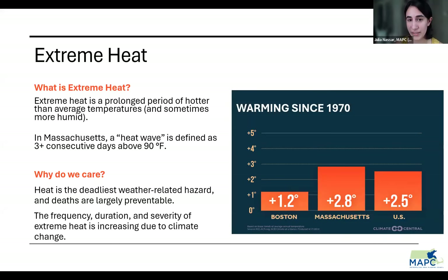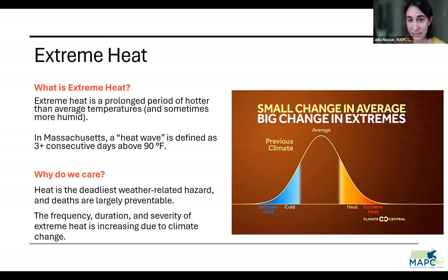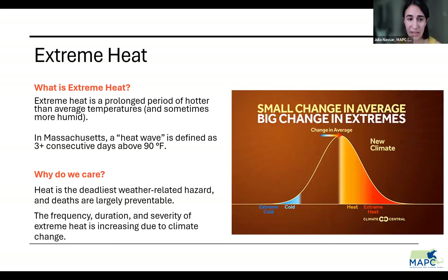Compared to historic averages, Boston and Massachusetts have warmed by a couple of degrees since 1970, as of 2019. Massachusetts is also warming at a faster rate than the nation as a whole. And while these temperature increases — 1.2 degrees and 2.8 degrees Fahrenheit — may seem small, small changes in averages result in big changes in the extreme. That's when we're seeing unprecedented extreme temperatures in our region.